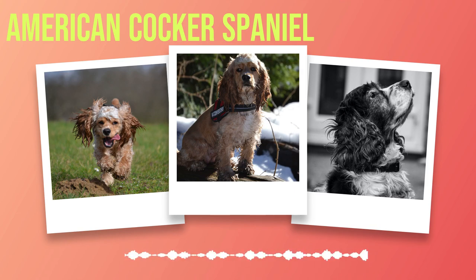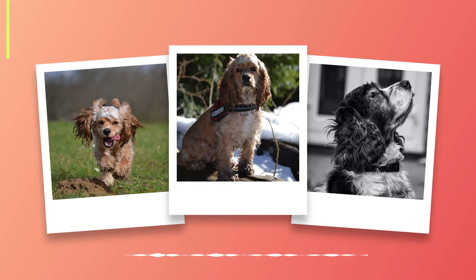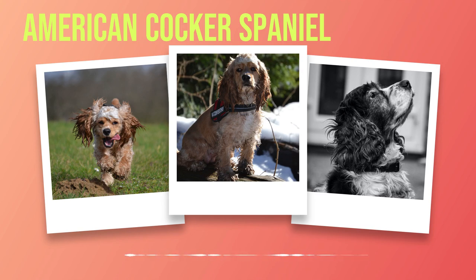As time went on, these hunting spaniels were further developed into two distinct breeds: the English Cocker Spaniel and the American Cocker Spaniel. The American version was bred to be smaller than its English cousin, making it better suited for hunting in America's dense forests. The first American Cocker Spaniels arrived in America during the late 1800s, and quickly became popular as both show dogs and family pets due to their affectionate nature and loyal disposition.